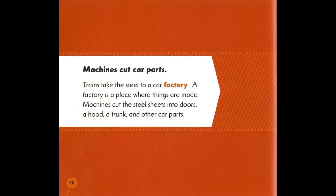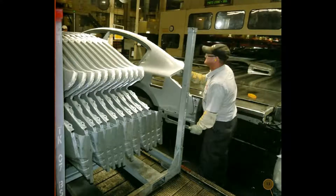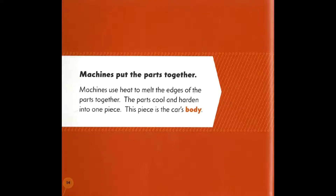Trains take the steel to a car factory. A factory is a place where things are made. Machines cut the steel sheets into doors, a hood, a trunk, and other car parts. Machines then put the parts together.